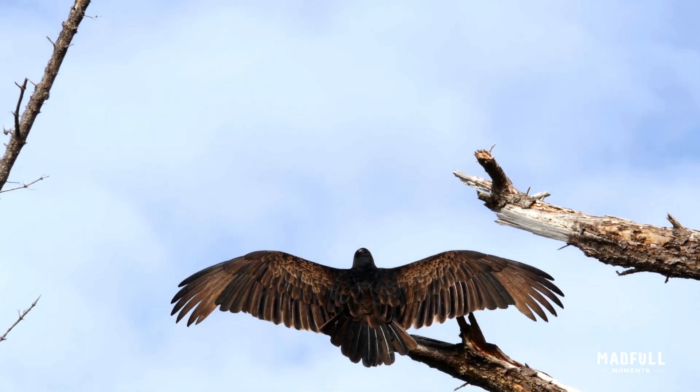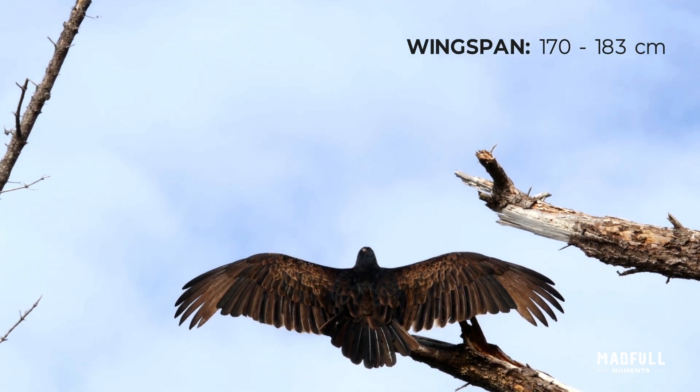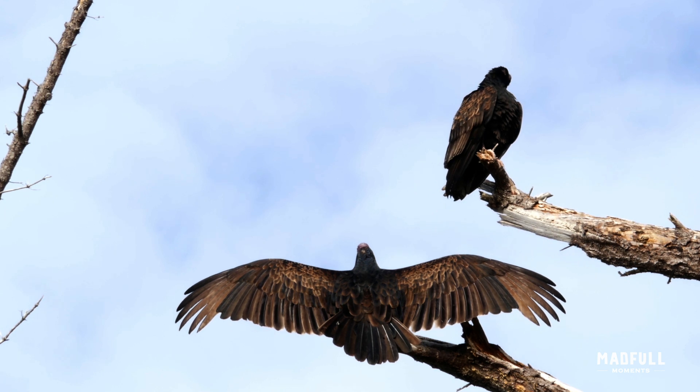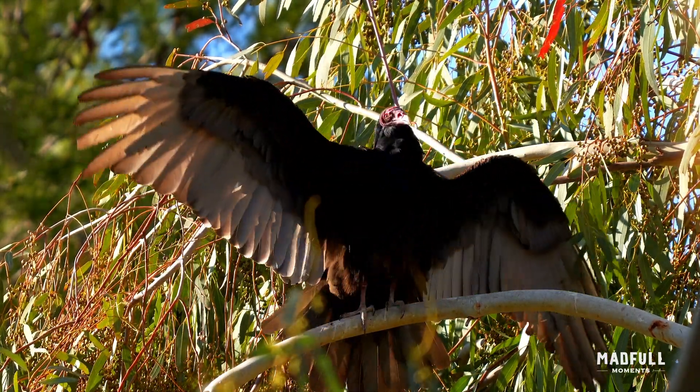With a wingspan ranging from 170 to 183 centimeters and weighing between 1.8 to 2.6 kilograms, turkey vultures are large birds with dark plumage, distinctive featherless red heads, and long wings and tails.